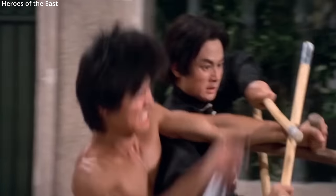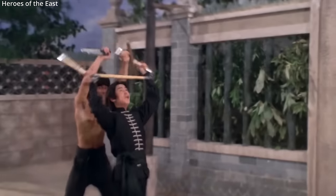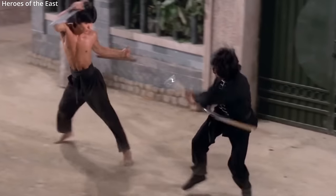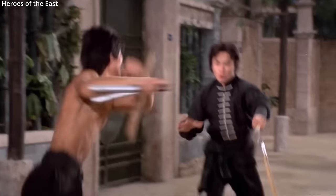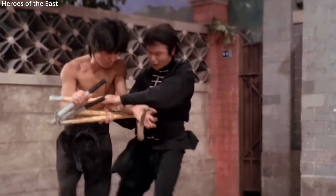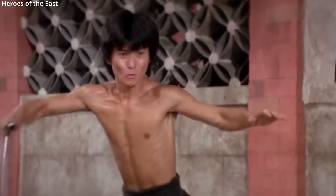The sections and chain links can further block, bind, and entangle an opponent and their weapon. A skilled user may be able to entangle a weapon using two sections of the three-section staff and still strike an opponent with the third.